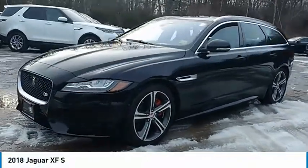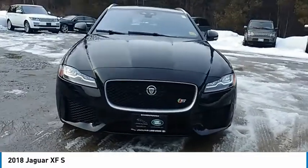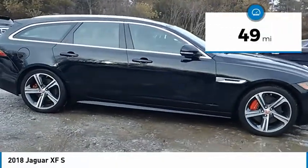Come test drive the 2018 XF. The XF drives very nicely with agile handling and a comfortable ride. Steering is quick and communicative. This vehicle has less than 100 miles.